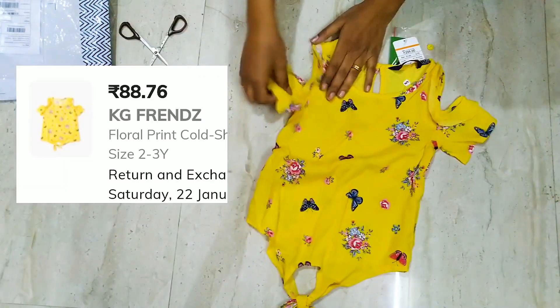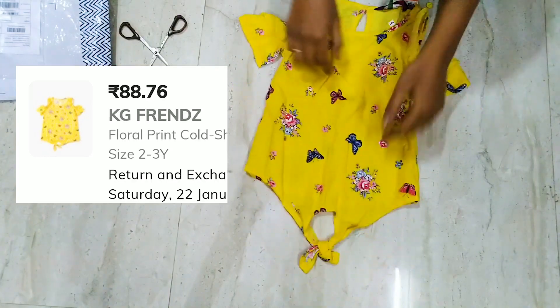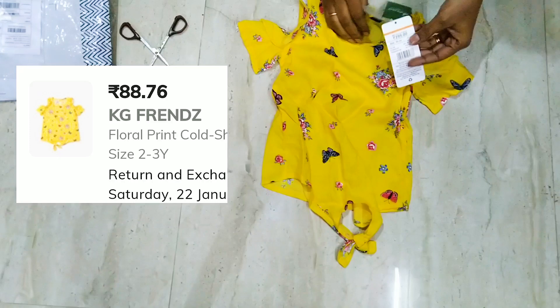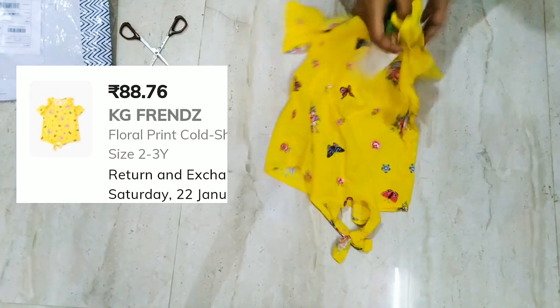This is also a floral print cold shoulder top, which is similar to the first one I showed. The material is also rayon and its MRP is $2.99.